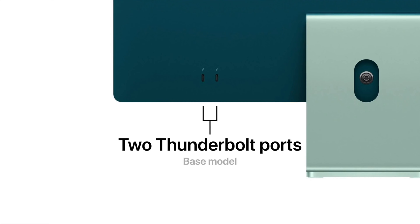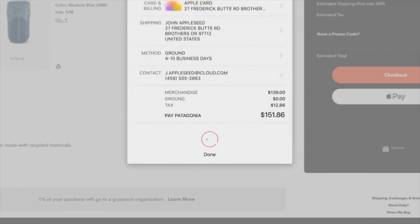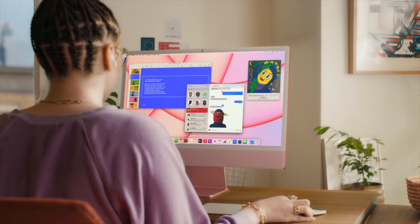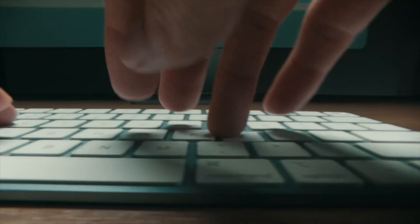The iMac also has state-of-the-art connectivity with up to four USB ports at the back, including two Thunderbolt ports for super fast data transfer and support for up to a 6K display. Touch ID comes to iMac for the first time, making it easier than ever to securely log in — just use your finger to make purchases with Apple Pay or switch user profiles. Touch ID is implemented wirelessly on the Magic Keyboard using a dedicated security component that communicates directly with the Secure Enclave on the M1, creating an encrypted channel to protect your fingerprint data end to end. Whether you're unlocking your iMac or making a purchase with Apple Pay, you will have a secure experience.